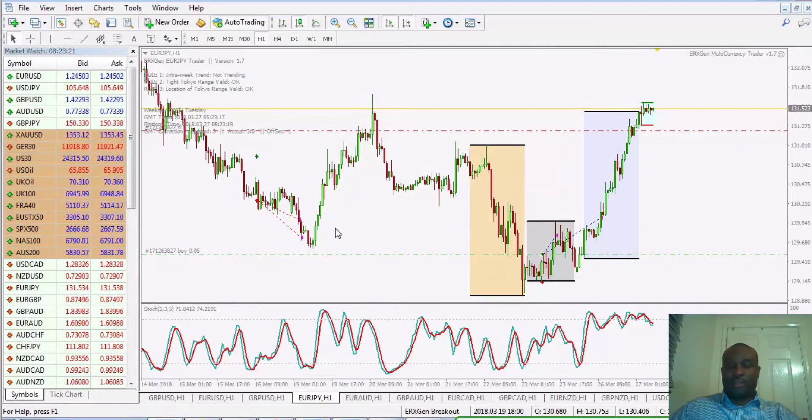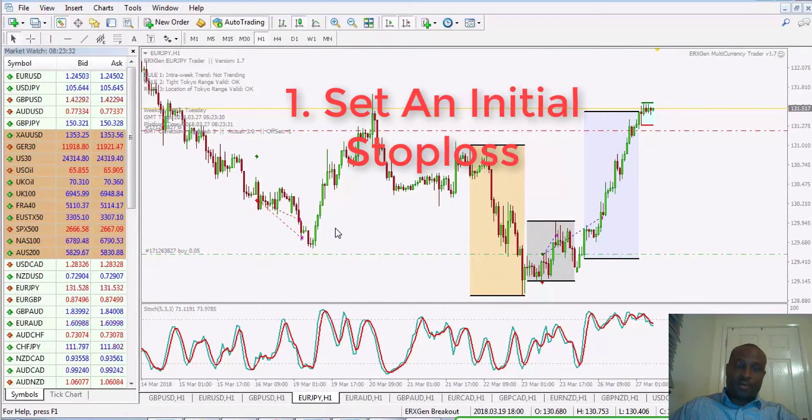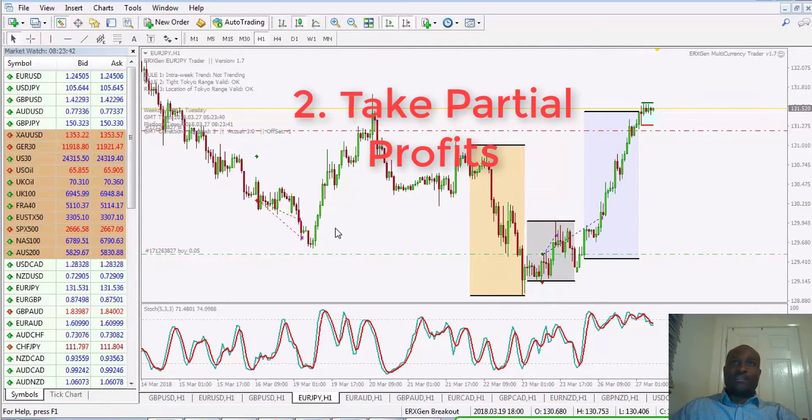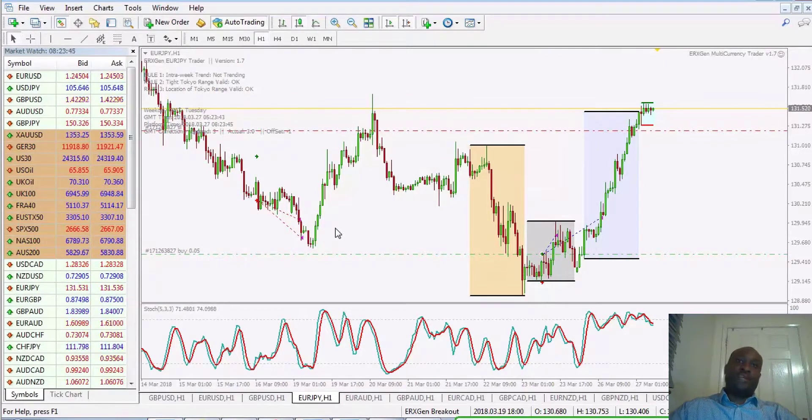We're not going to talk about whether the stop-loss level is the right level or how much you're risking — let's just focus on trade management. What I typically do for most of my trades is set an initial stop-loss once I get in, and then I like to take partial profits. I don't wait for price to hit a target before I take profit; I like to take profit along the way. I typically take two levels of profit, sometimes just one.